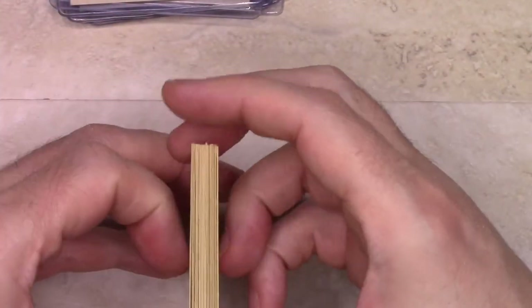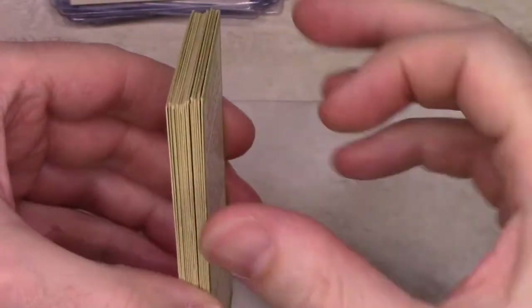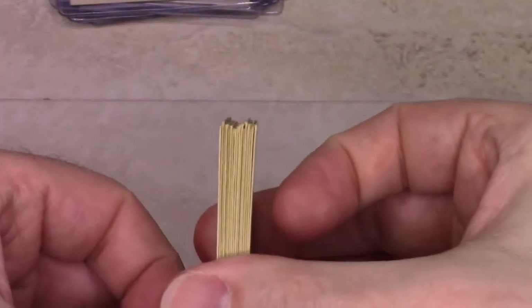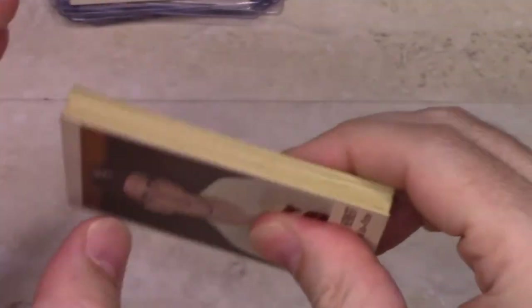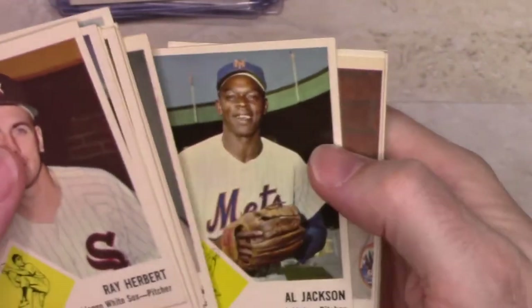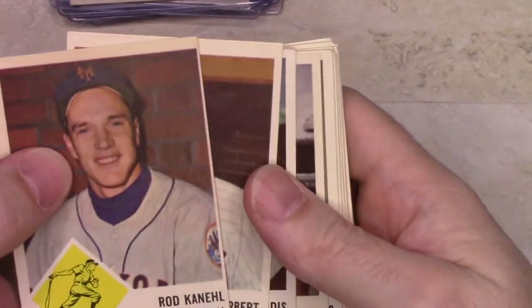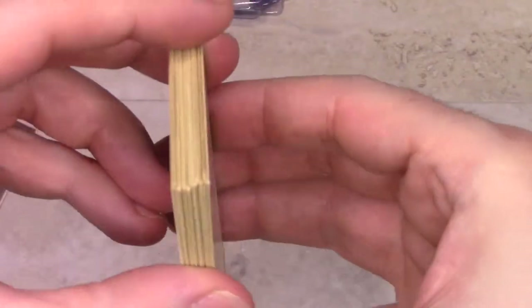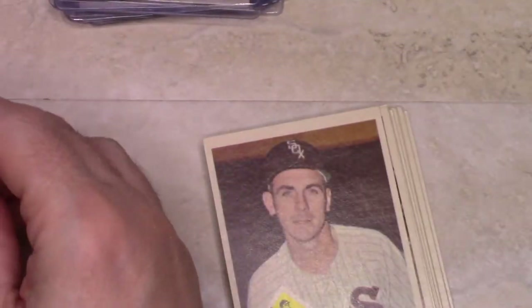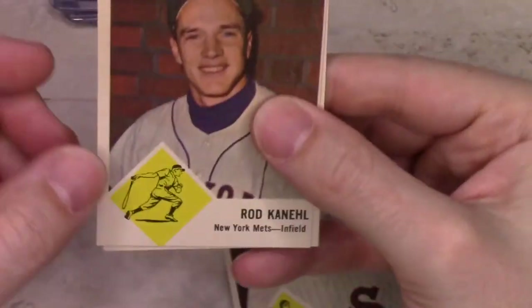One thing I noticed in looking at this lot — if I tamp these down so they're level on the bottom and look at the top, it is definitely not level on the top. And left to right, maybe not as dramatic. I think there are a couple of trimmed cards in here. Rod Cannell in particular — let me find one of the taller ones compared to Jim Landis. That's a lot off the top. You can see there's a big difference on the top, and more on the top to bottom than side to side.